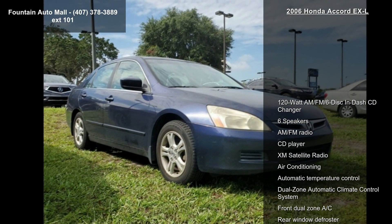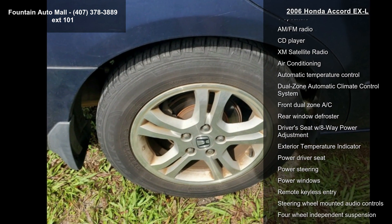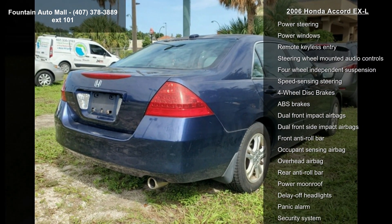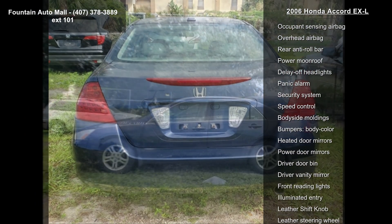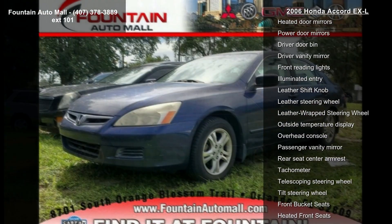This vehicle's top features include a 120-Watt AM/FM 6-disc in-dash CD changer, 6 speakers, AM/FM radio, CD player, XM Satellite Radio, air conditioning, automatic temperature control, dual zone automatic climate control system, and front dual zone AC.